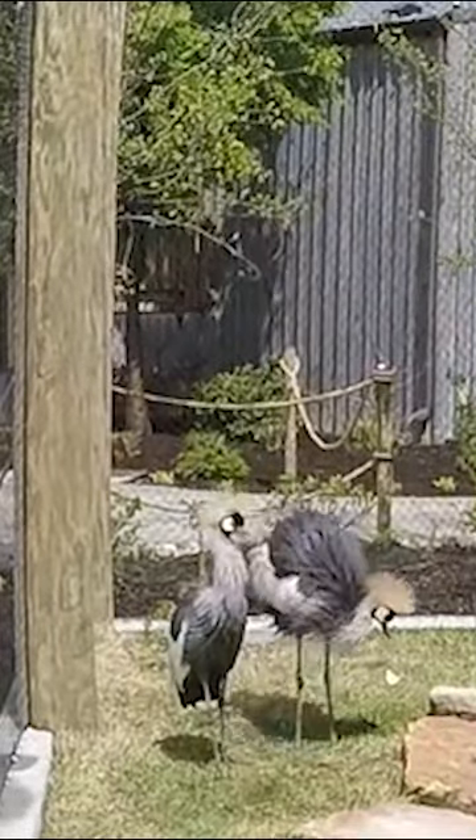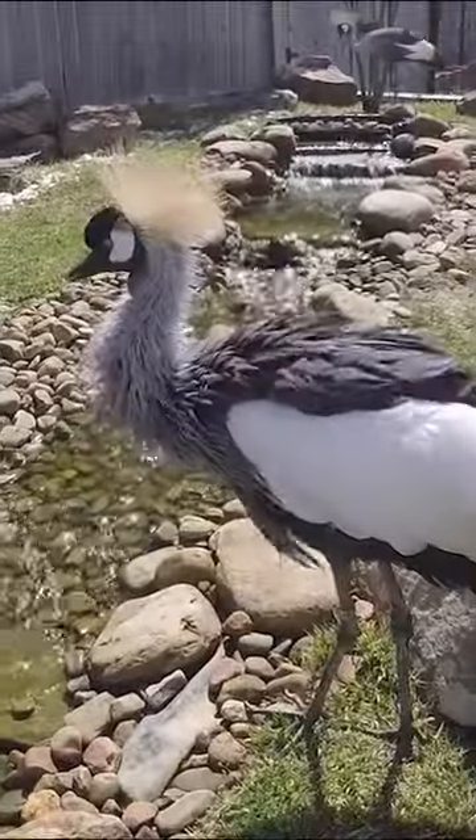African crowned cranes! Shiloh and Salem are beautiful. Look at those gray, blue, and yellow feathers.